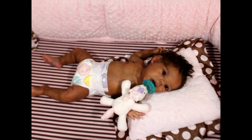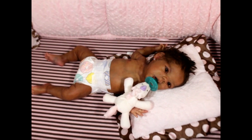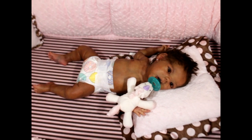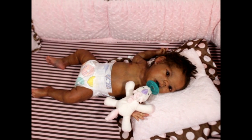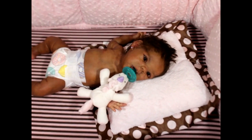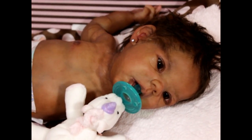Hello, welcome back to my channel. If you're not subscribed, go ahead and subscribe. I'm here with baby Phoebe. Baby Phoebe is the Willow Awake — she is sculpted and poured by Claire Teller and painted by myself. I bought her as a blank and then painted her, and I just wanted to show her a little bit close up.